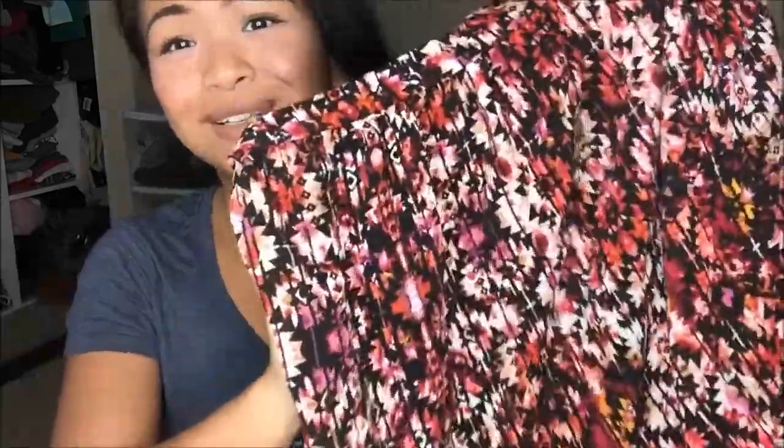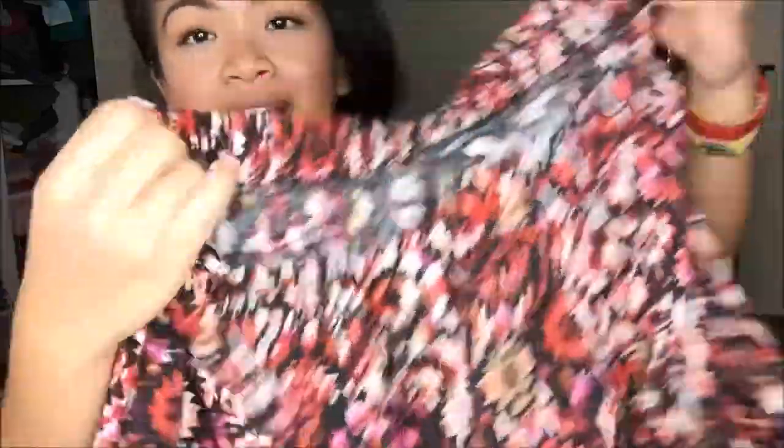Next I have is from Wet Seal and this is actually a shorter skirt. It is a tribal pattern, multicolored. It is elastic at the top so it is not going to squeeze the poop out of your stomach. I just really liked how that pattern was. It's great for fall but also reminds me of spring.